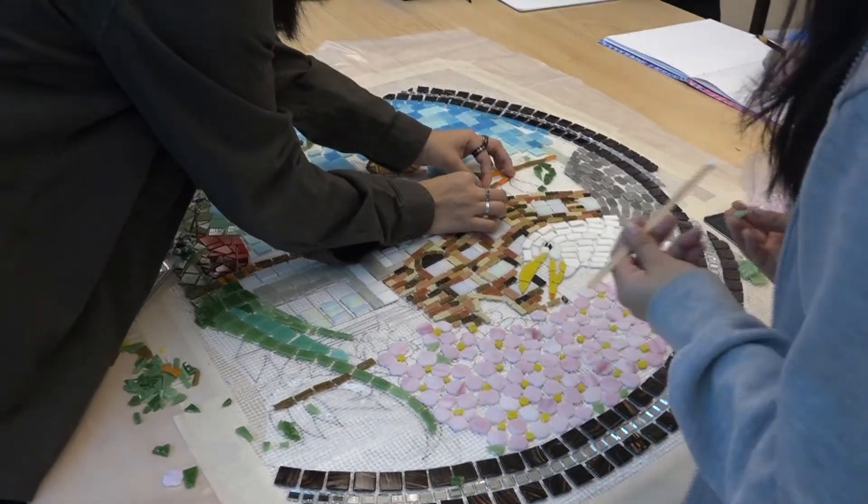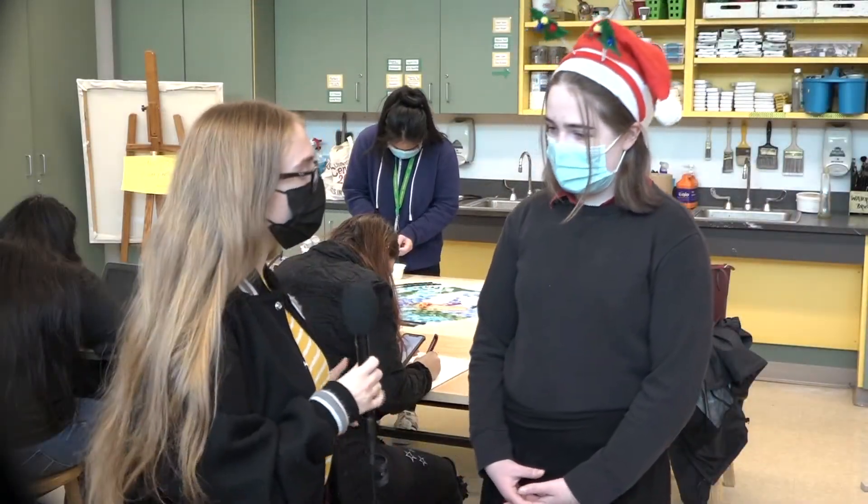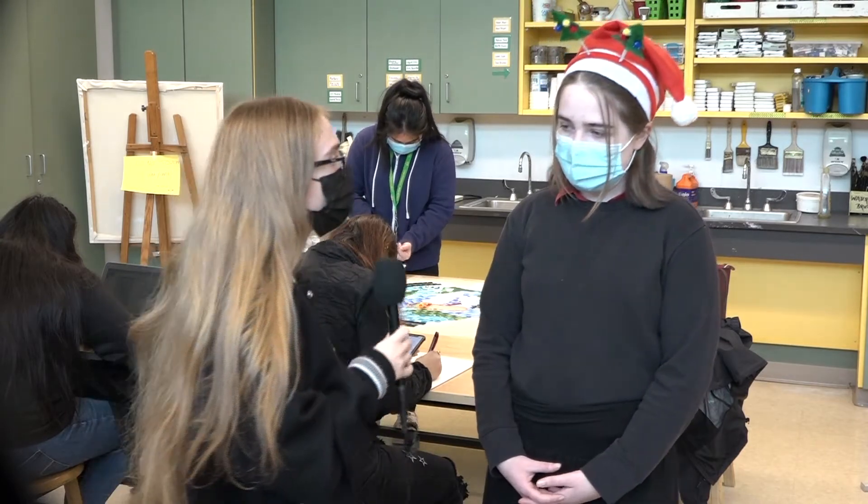Indeed, it seems like a very relaxing activity. So once these are all finished, how do you think the mosaics are all going to come together at the end of the process?